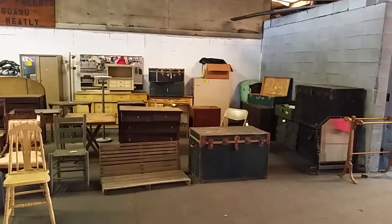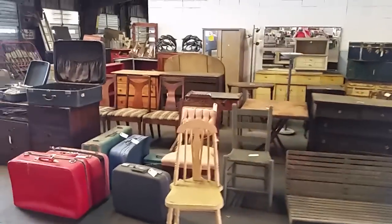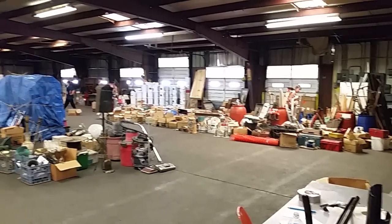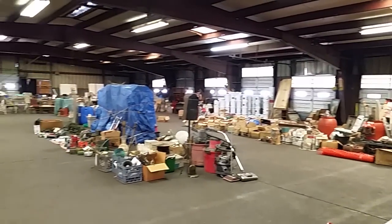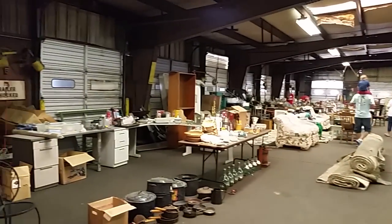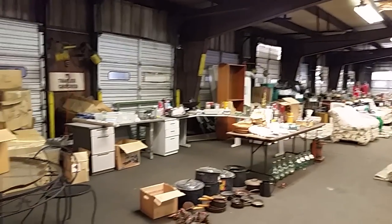Lots of really cool trunks and antique furniture — great little project pieces for the weekend. As you can see here we have lots and lots of tools, army surplus, all kinds of furniture, camping supplies, picnic goodies.